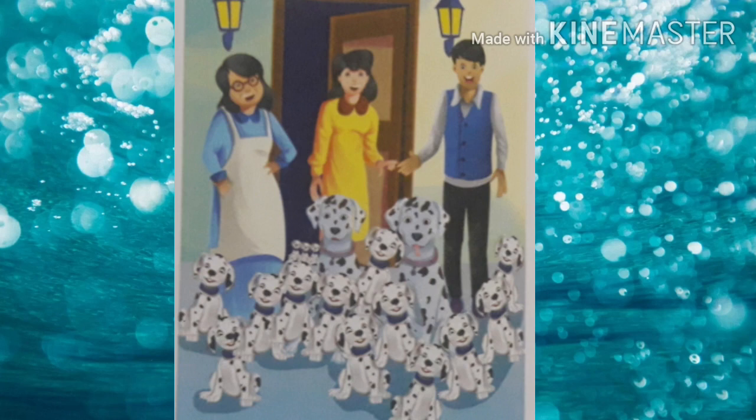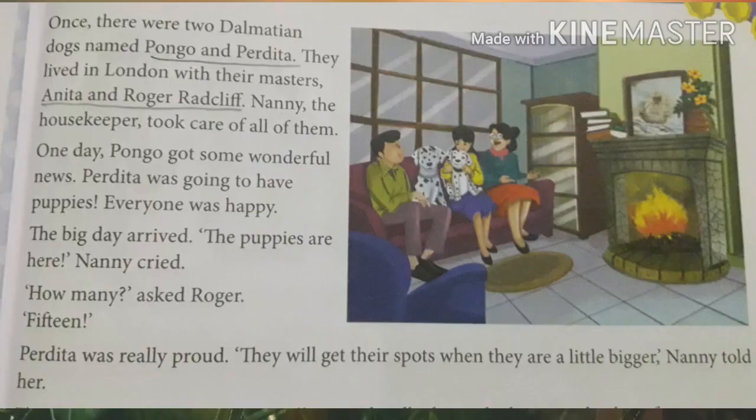The puppies safely reached London and met their family, rejoining them very happily. Now, how many puppies were there totally? There were 99 puppies, and along with them the two dogs — Pongo and Perdita. So all together there were 101 Dalmatians. That is why the story is named '101 Dalmatians.'